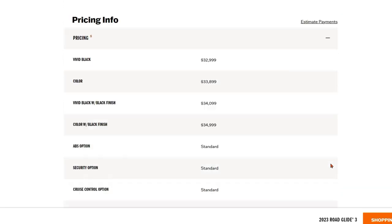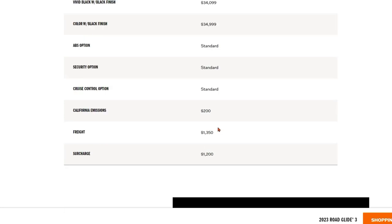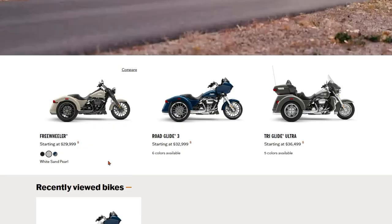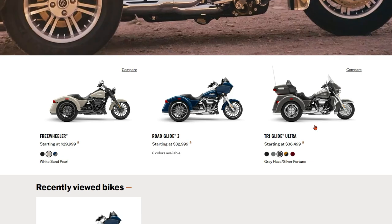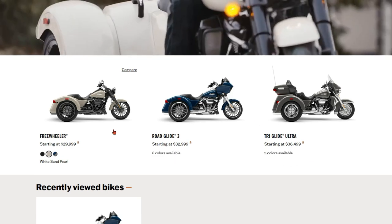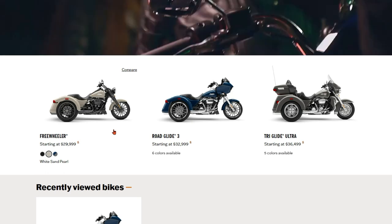Here's the pricing on the Road Glide 3. Vivid Black is your baseline at $33,000 — that's just the bike, not shipping, surcharges, or other required fees. The next color step is around $33,900, and the color with black tones is $35,000. You've also got California emissions fees, freight, and surcharges — roughly another $2,500 to $2,600. So if you're not in California, you're looking at close to $37,000 to $40,000 depending on color. Comparing all three: the Freewheeler ends up around $34,000, the Road Glide 3 around $37,000–$40,000, and the Ultra around $36,500 and up before accessories.